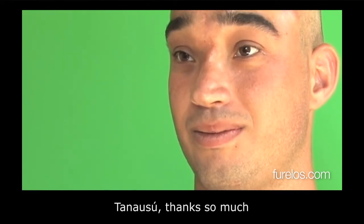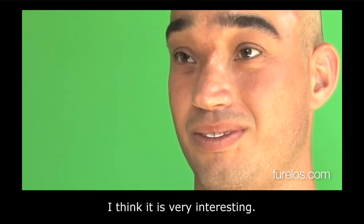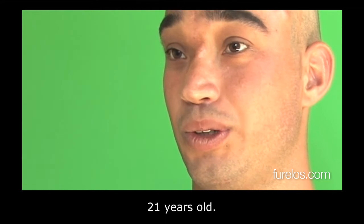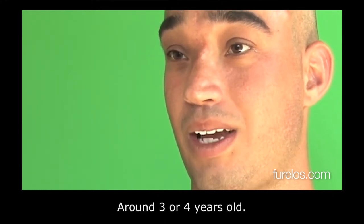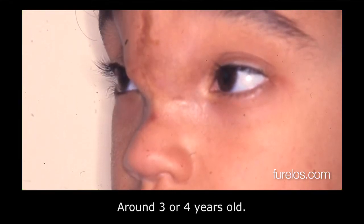Thank you very much, Tanausu, for telling us your case — it seems super interesting. How old are you now? 21. And the surgery was done at age 3 or 4? Yes, at around 3 years old.